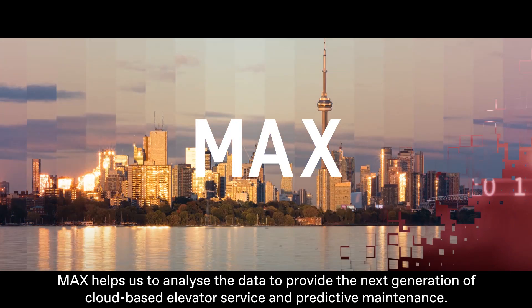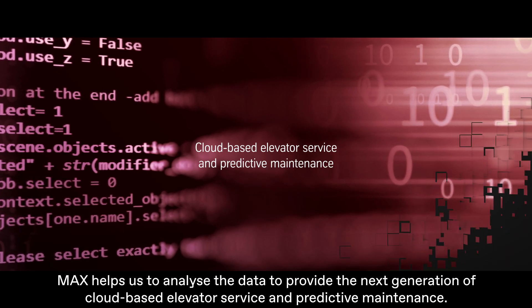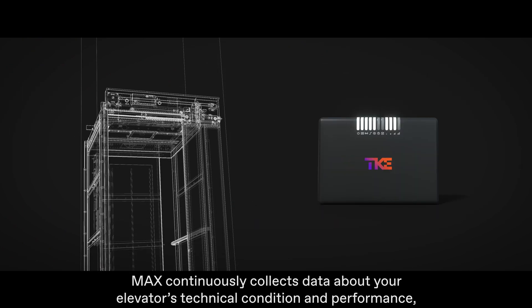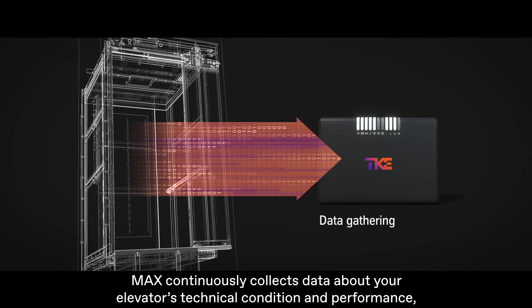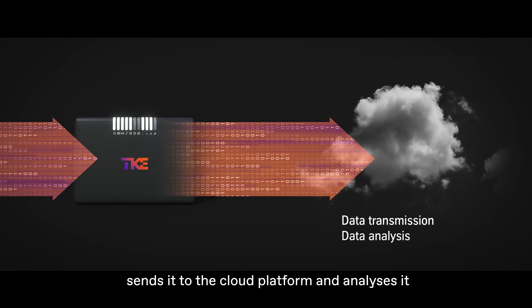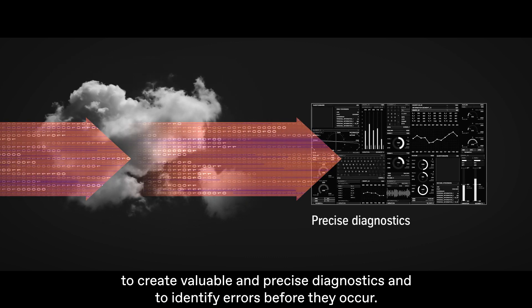MAX helps us to analyze the data to provide the next generation of cloud-based elevator service and predictive maintenance. MAX can be explained in three simple steps. MAX continuously collects data about your elevator's technical condition and performance, sends it to the cloud platform and analyzes it to create valuable and precise diagnostics and to identify errors before they occur.